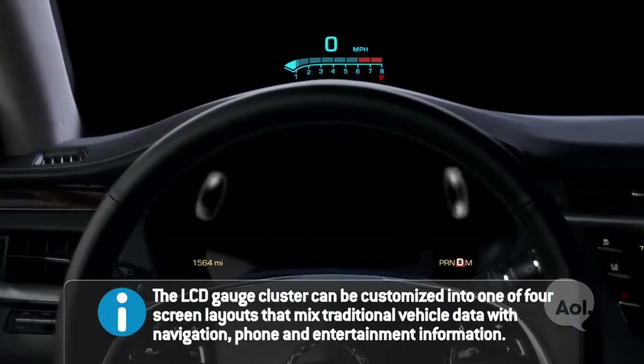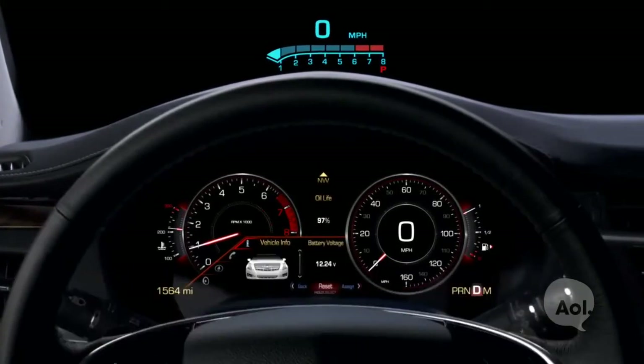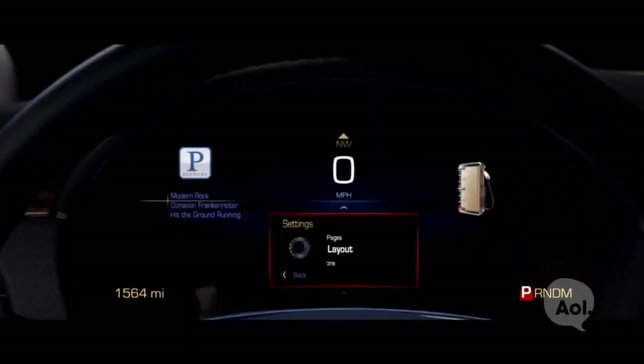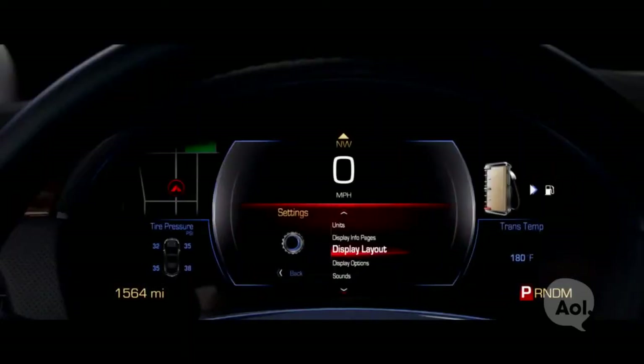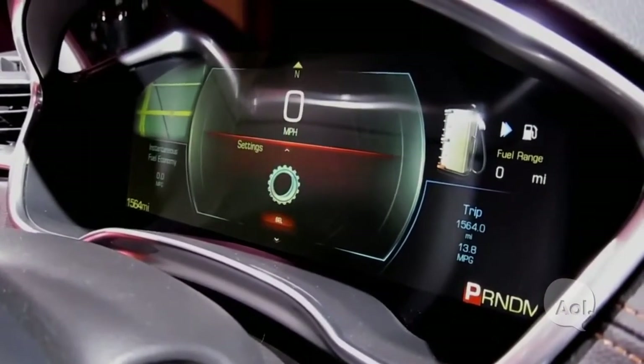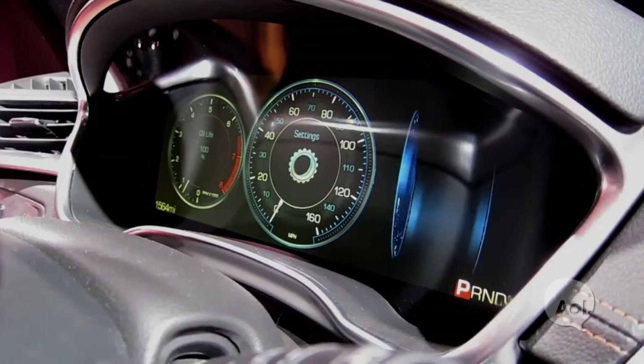Another feature of CUE is the ability to tailor the layout of the information for customer tastes. Maybe I'm the kind of customer that wants just a really minimalist amount of information on the screen. Using the five-way controller on the steering wheel, I can go in and reconfigure that layout — and there I go to my simple layout and it just reloads. The reconfigurable display lets me control information within these windows, so I can have my tire pressure monitor in there or trip information.